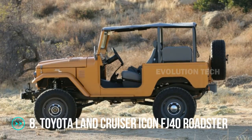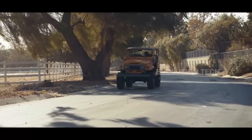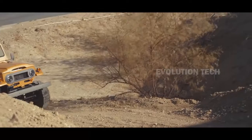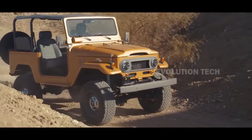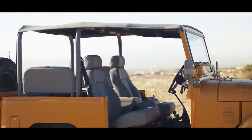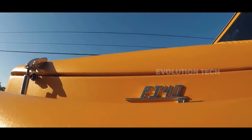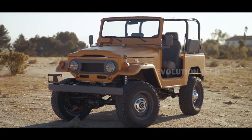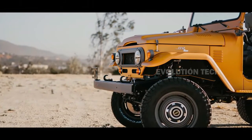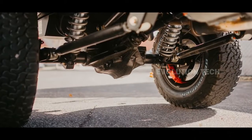Toyota Land Cruiser Icon FJ40 Roadster. This build by the Los Angeles shop Icon is based on the beloved FJ40 generation Toyota Land Cruiser produced in the 1960s and is still as rugged as the original. The truck loses all doors and windows, and its metal roof is replaced by a piece of fabric that can be removed when needed. Under the skin, Morrison's state-of-the-art chassis has front and rear anti-rock sway bars, Fox Racing shocks, and Brembo brakes. The Roadster is equipped with custom-built Dana 60 rear and Dana 44 front axles, as well as optional locking differentials. The Roadster lacks heating and air conditioning, but it does come with heated seats and smartphone connectivity.